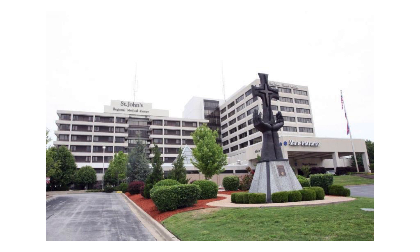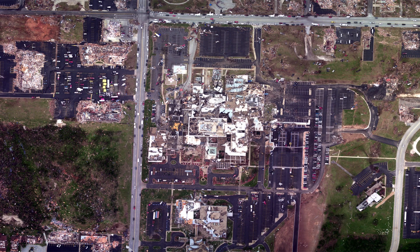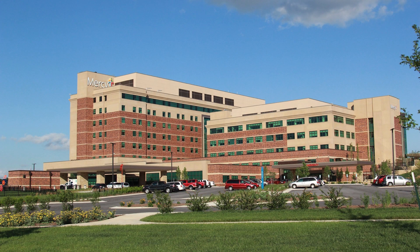St. John's Regional Medical Center, a hospital in Joplin, Missouri, was in the direct path of the tornado. This is what the hospital looked like before the tornado hit — and then after, it was completely destroyed: windows blown out, walls knocked over, utter destruction, as you can also see in the aerial photo. The tornado had destroyed the hospital so badly that it had to be torn down and replaced. St. John's Regional Medical Center was replaced by Mercy Hospital Joplin two years after the tornado hit.